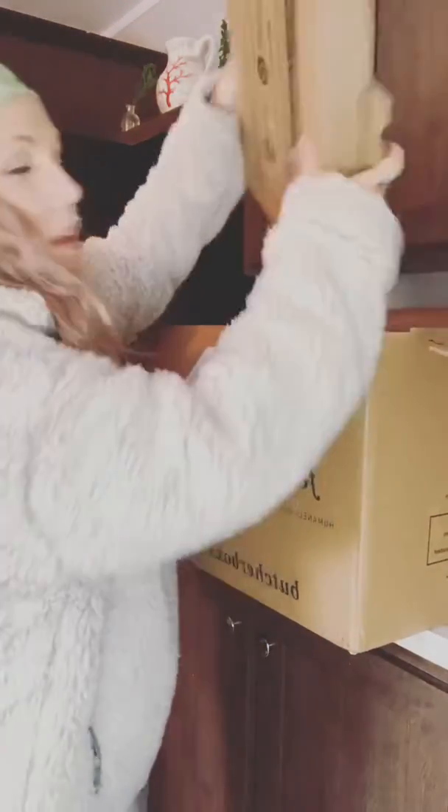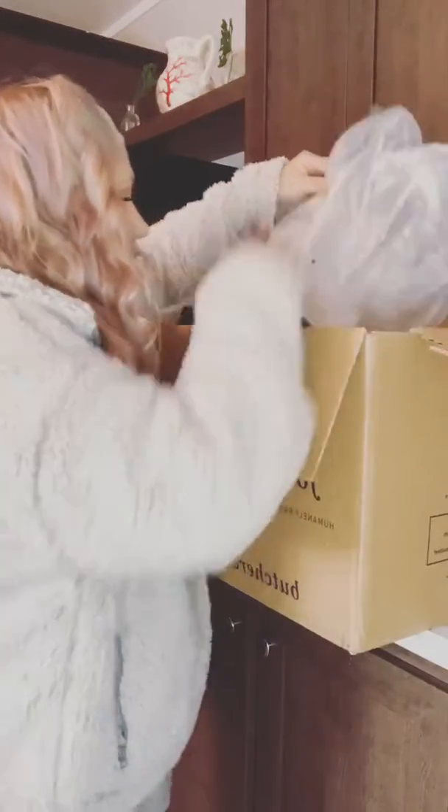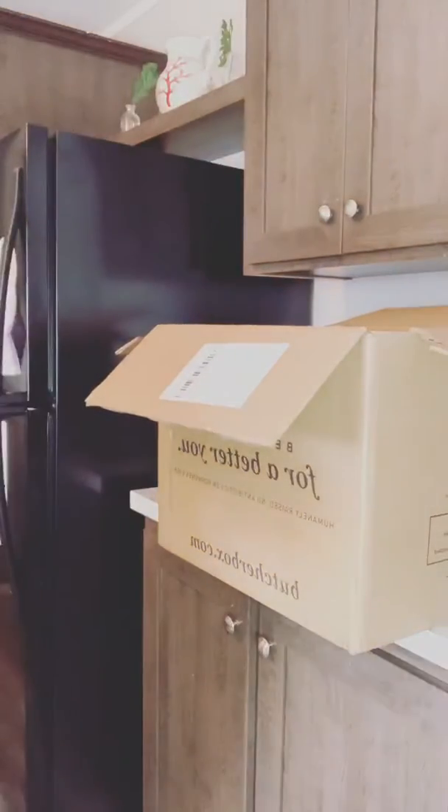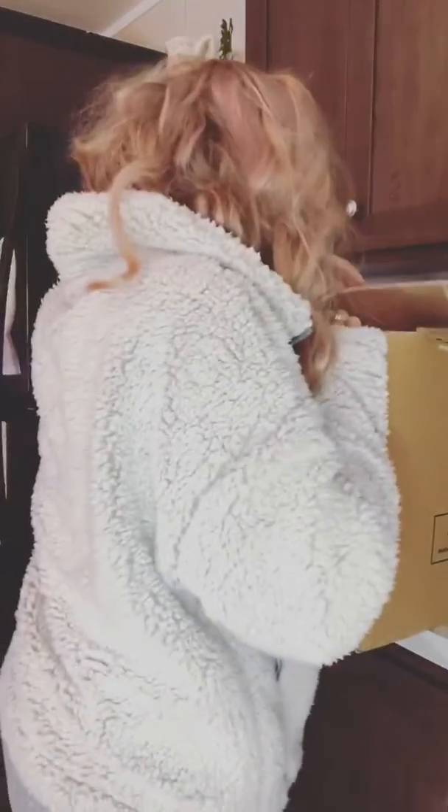When you open it, it's got a lid because it's essentially a cooler. There's a bunch of ice bags — it used to be dry ice but they don't do that anymore.